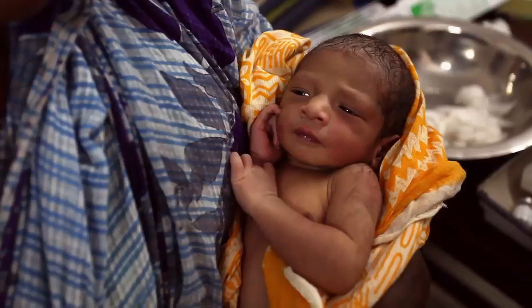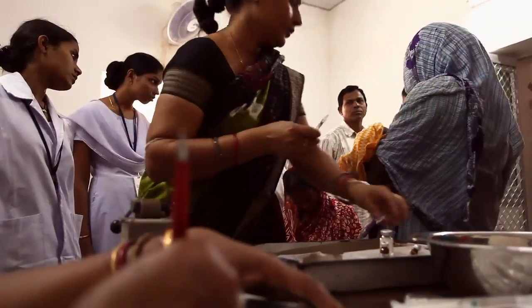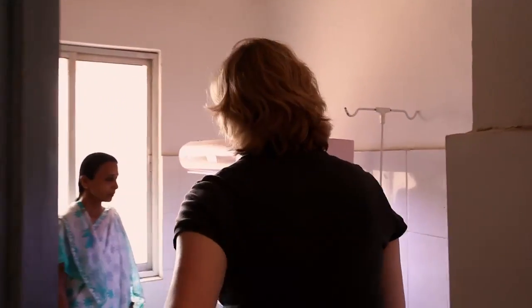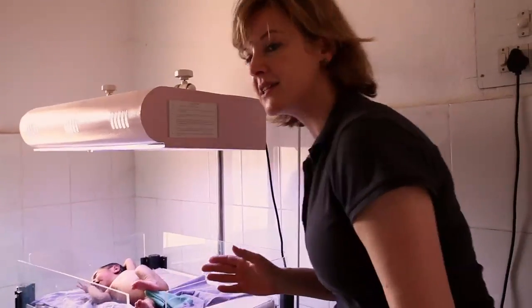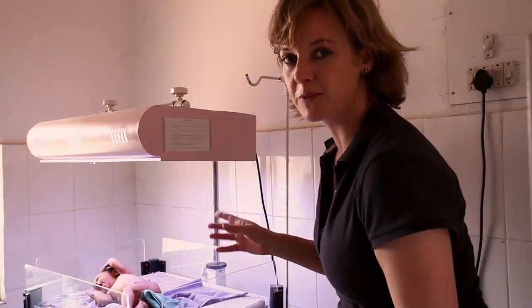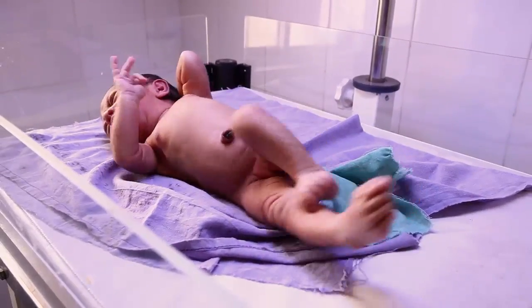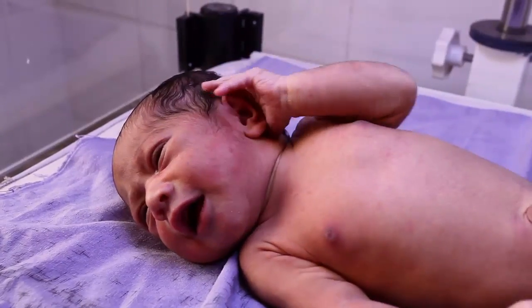Using such measures, the hospital cut its energy consumption by around 30%. Inside here, there's a very small baby. It's just been born and it's got jaundice, so it's in this phototherapy machine, which is powered by the solar panels on the roof. This system is not only eco-friendly, but it's much more reliable than before.